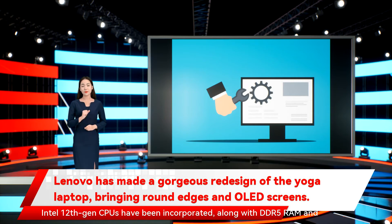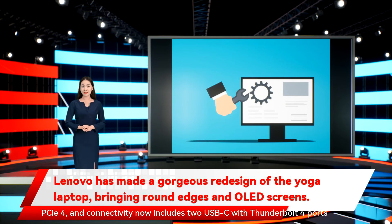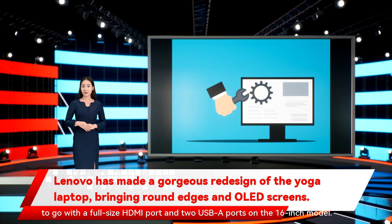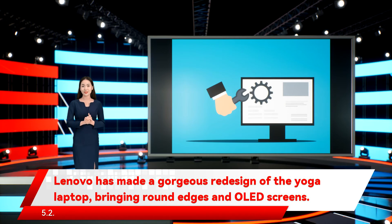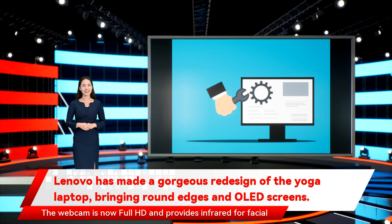Intel 12th Gen CPUs have been incorporated, along with DDR5 RAM and PCIe 4. Connectivity now includes two USB-C with Thunderbolt 4 ports, a full-size HDMI port, and two USB-A ports on the 16-inch model. Wireless connectivity was also upgraded to Wi-Fi 6E and Bluetooth 5.2. The webcam is now Full HD and provides infrared for facial recognition.